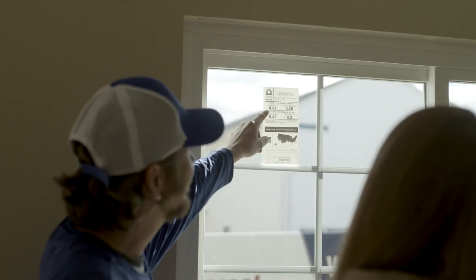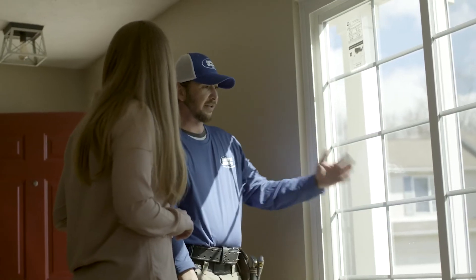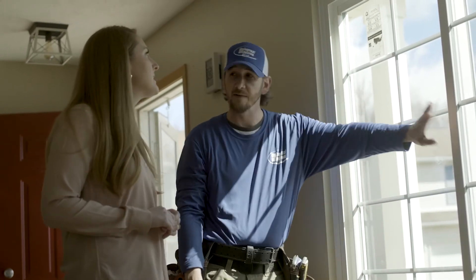If you check the sticker on your new UniShield windows, you will see they meet the industry standard. This means ENERGY STAR and the NFRC recognize them as being energy-efficient.